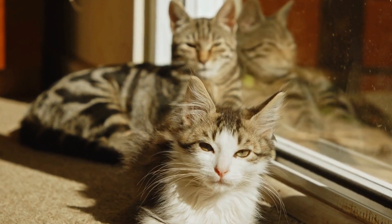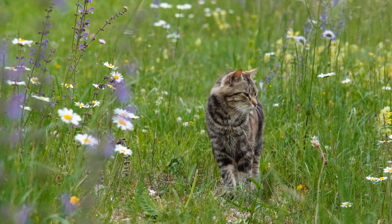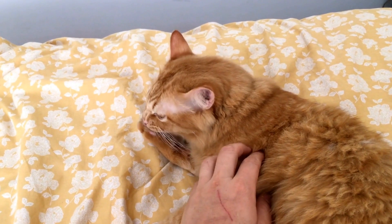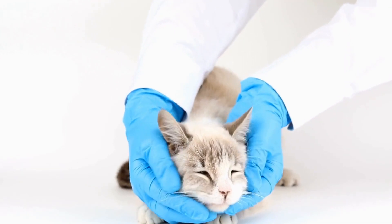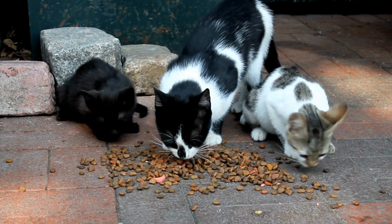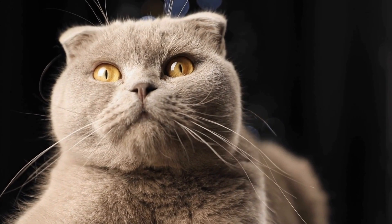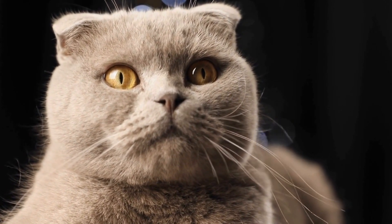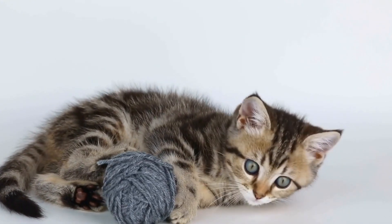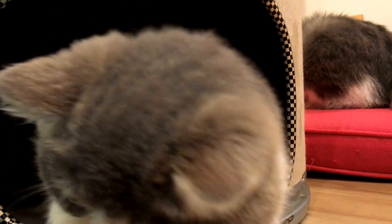If your cat is indeed allergic to certain types of bedding or blankets, the first step is to remove the allergen from their sleeping area. Replace the bedding or blankets with hypoallergenic options made from natural, non-irritating materials. Look for products specifically labeled as hypoallergenic or allergy-friendly. Cotton is often a safe choice for cats with allergies as it is breathable and hypoallergenic. Avoid synthetic fibers like polyester, which trap dust and allergens more easily, and avoid wool, which can cause itchiness in allergic cats. Also pay attention to added fragrances or dyes, which can act as allergens. Opt for products free of artificial scents or dyes.